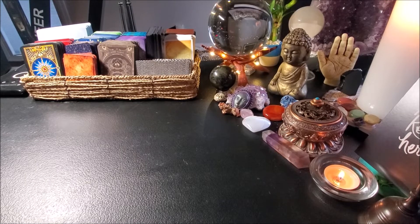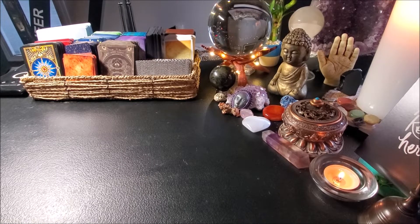Hey guys, Rochelle here with Amethyst Ascension. If you are new here, welcome. And if you are returning, thank you so much for joining me again.